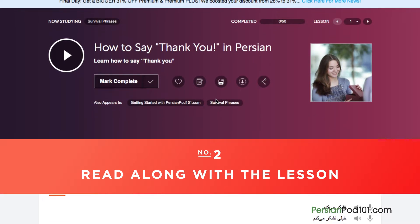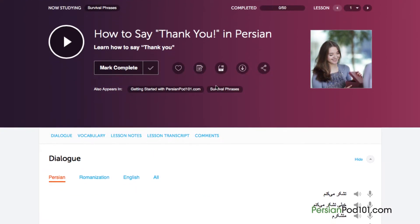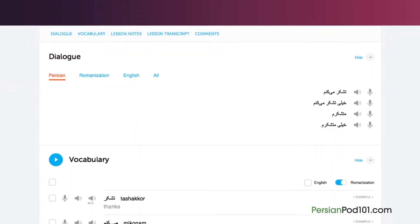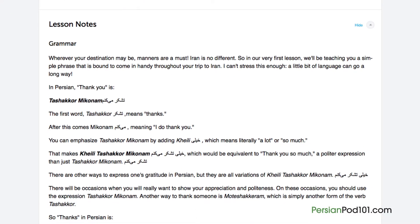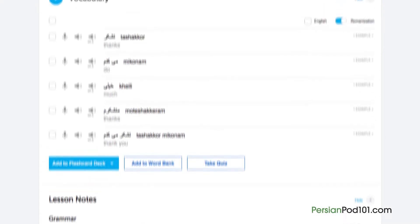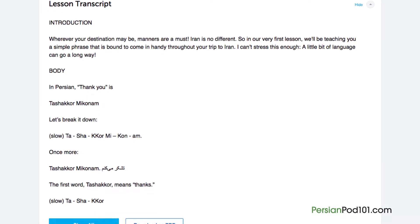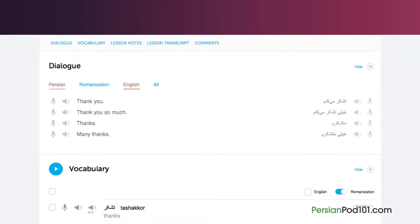Number 2: Read along with the lesson. You can read along with the lesson notes or lesson transcript — these come with every lesson. The lesson notes provide you with the dialogue for the scene taught in the lesson, along with translations, a more in-depth explanation of the grammar and culture, and even vocab and sample sentences. The lesson transcript is the full word-for-word transcript of everything you hear in the lesson. And the dialogue study tool provides you with the audio for the lesson dialogue, along with the translations.